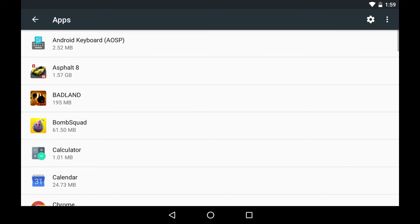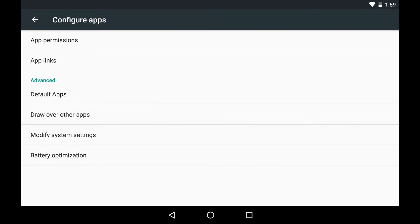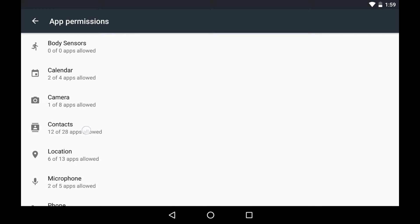Speaking of apps, with Marshmallow you can ensure that you're safer than ever with App Permissions. This tool lets you simply control which apps have access to which features.